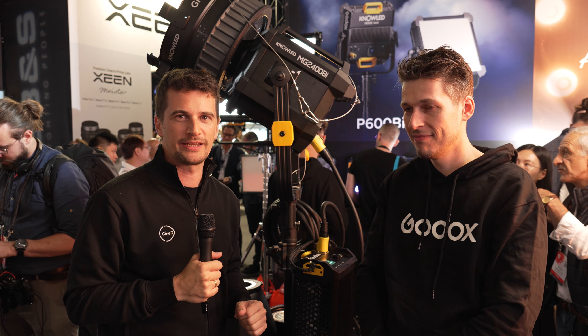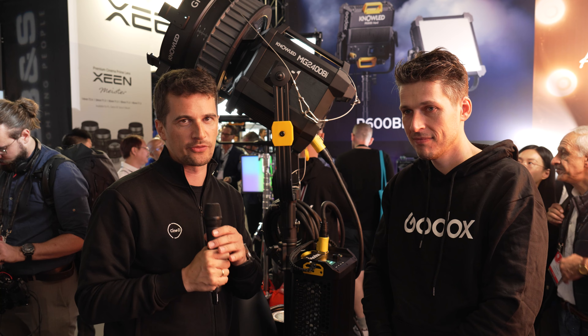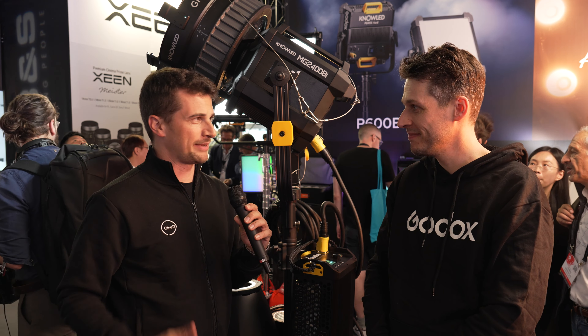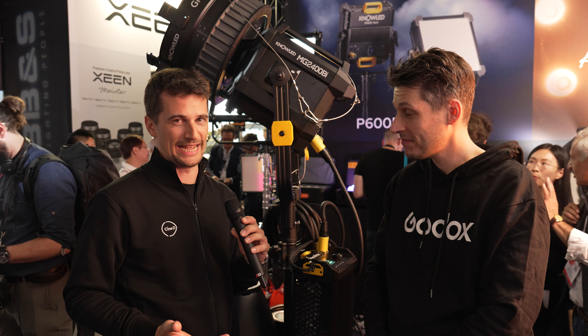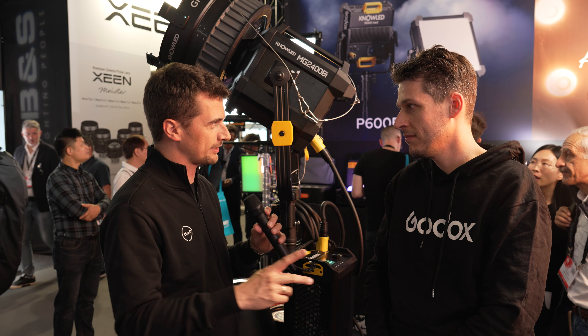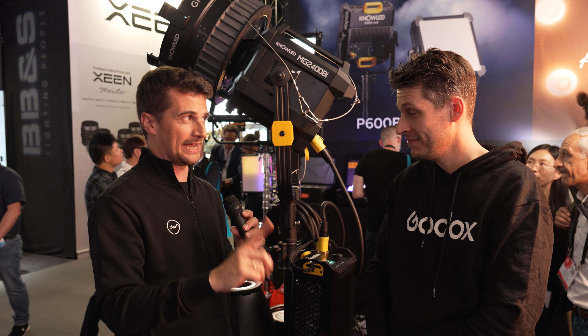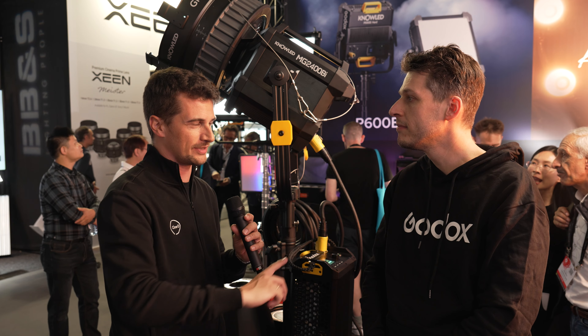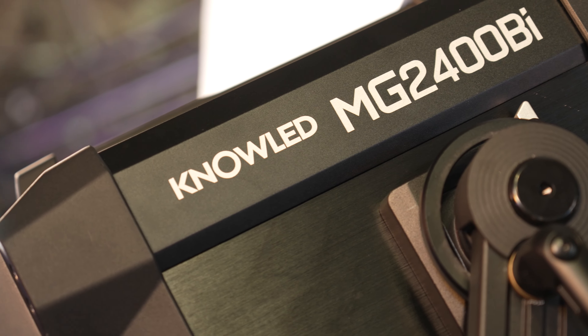Welcome from IBC 2023. I'm here at the Godox booth with Ramon. You have so many new products — we actually had to talk beforehand about what we're going to focus on, because we want to keep our videos focused. So we're showing two new products: this big light here and some reflectors. It's called the LightFLOW, but let's start with this one. What can you tell me about this light?